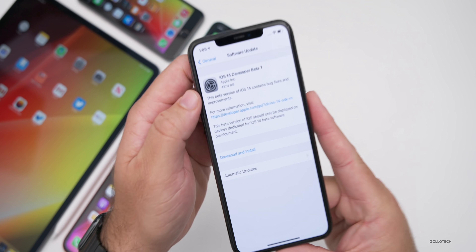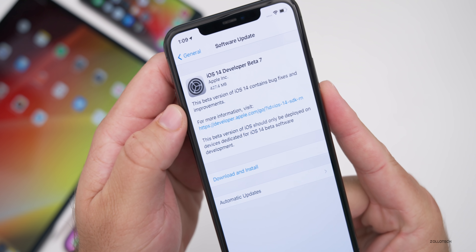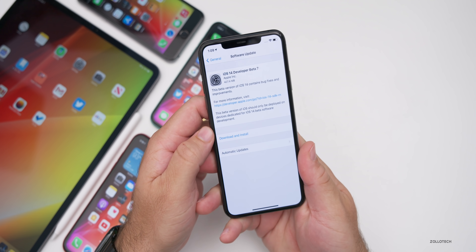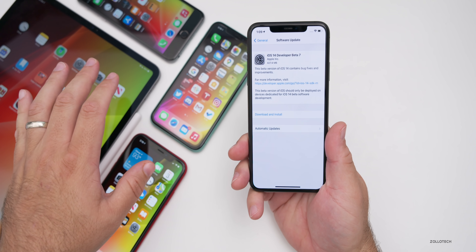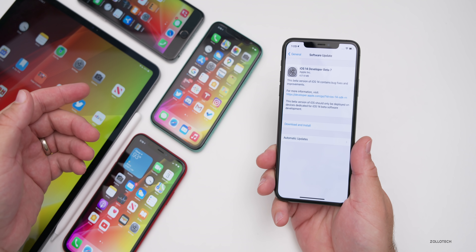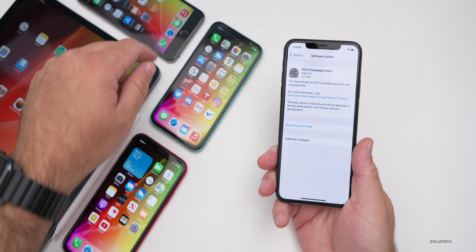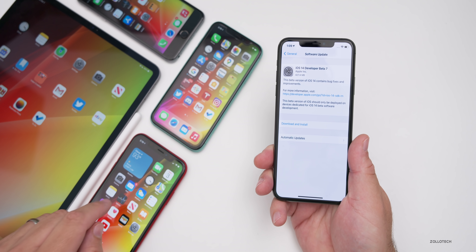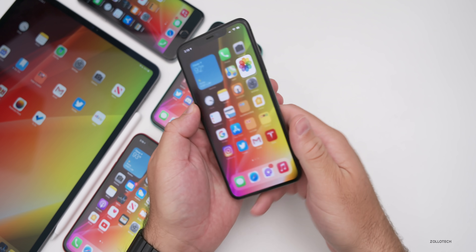This update came in at 427.4 megabytes on my iPhone 11 Pro Max and about 400 megabytes on all the other devices. I have the 2020 iPad Pro 12.9, iPhone 6s Plus, iPhone 11, as well as iOS 14 beta 6 running on the iPhone XR.